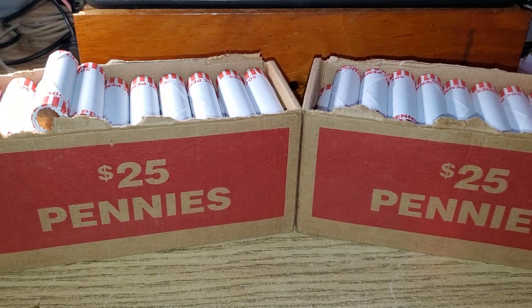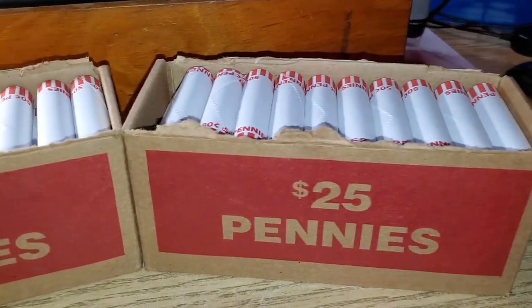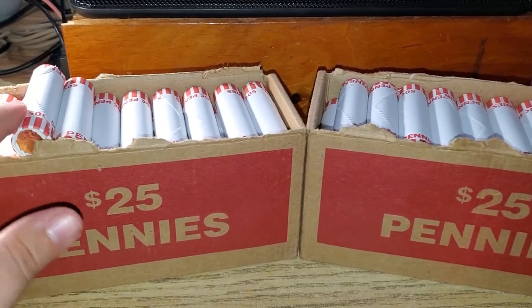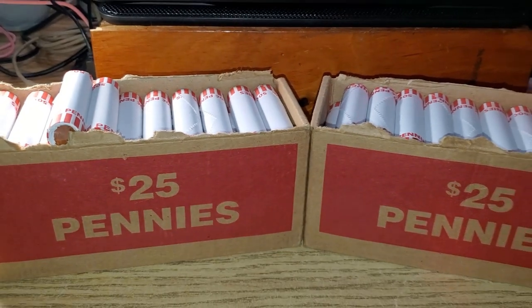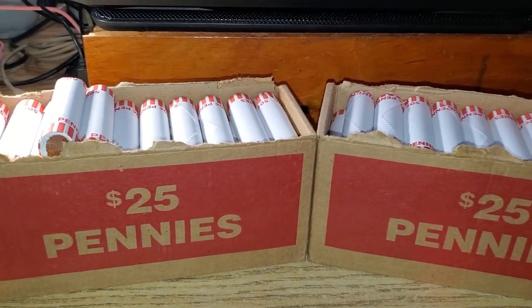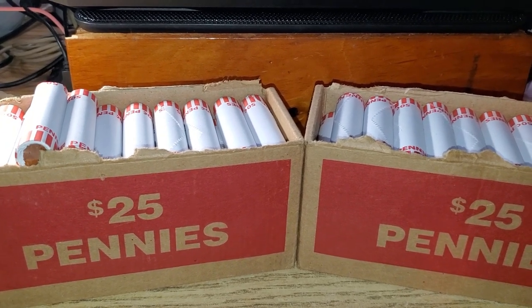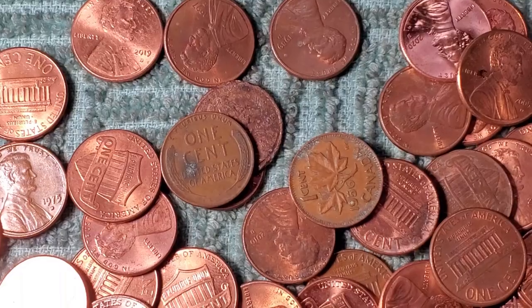Hey, what's up everyone, Digging Dave here — two boxes of pennies. It's been a while since we've done a penny hunt. $50 worth. I don't think we have any enders, if I remember correctly, but they are circulated pennies. Hopefully we can find some Wheaties, maybe an Indian if we're lucky, maybe some errors and varieties. Let's start digging — I'll let you know when I have the first find.